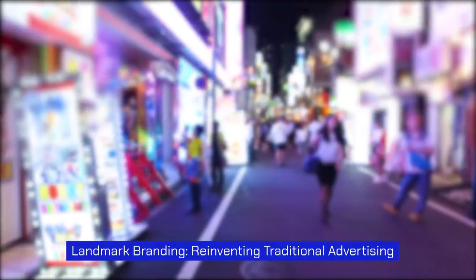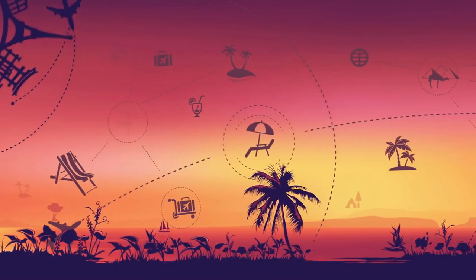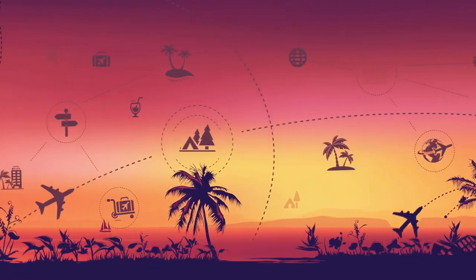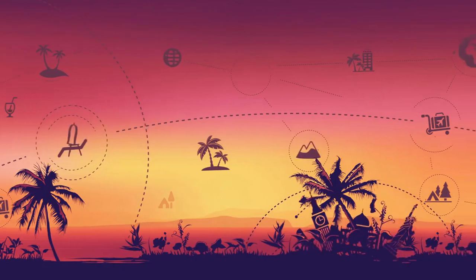Landmark branding — reinventing traditional advertising. Landmark branding is a strategy that leverages the power of digital signage to create a memorable and iconic presence. By placing digital displays in prominent locations, businesses can establish themselves as a local landmark, instantly recognizable to residents and visitors alike.